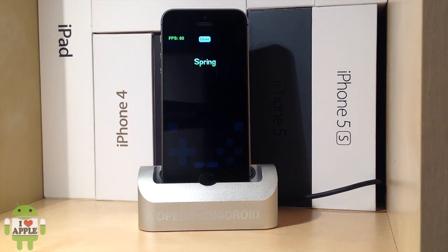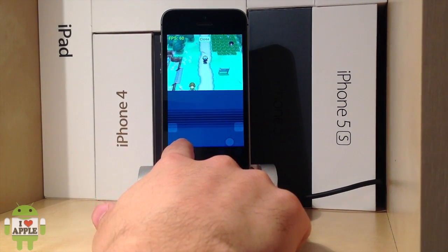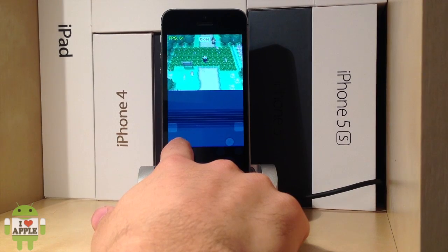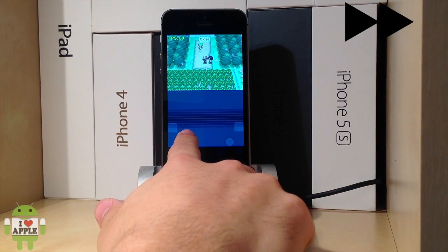It's almost at full speed, and half of the time it is at full speed. It just depends on the situation you are in, because in Pokemon you're either walking outside, walking inside, or in a battle. As you can see, while you're walking outside it mostly stays at 60 frames per second.